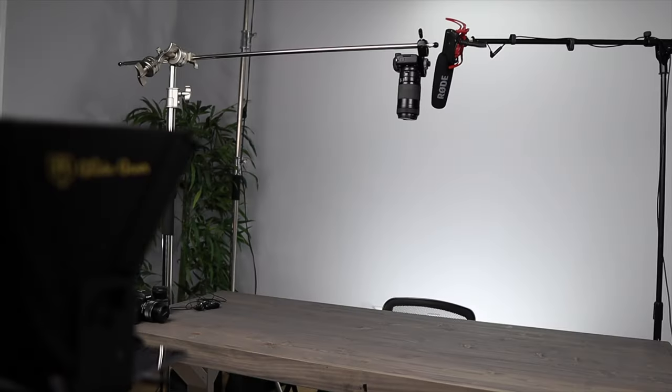Hey guys, it's Keegan and welcome to my first ever YouTube studio tour. So here is the YouTube studio setup — this is where I film all of my YouTube videos.